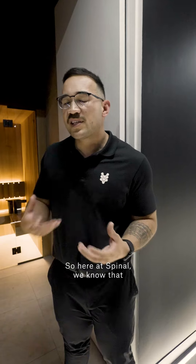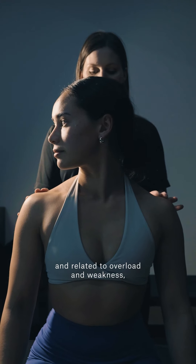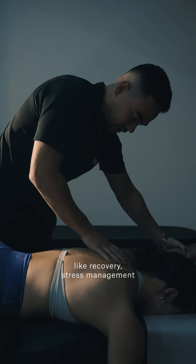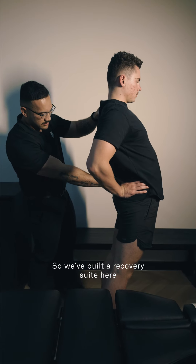Here at Spinal we know that while your pain can be mechanical and related to overload and weakness, we typically have a holistic approach to your health. We know things like recovery, stress management and mindfulness are very important. So we've built a recovery suite here at our Prahran studio.